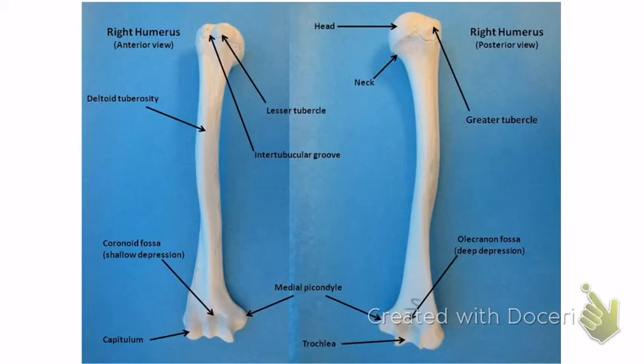Here's the humerus — the upper arm bone. The top part is the head. Below that is the anatomical neck and surgical neck — just know neck. The greater tubercle is the bigger bump, and the lesser tubercle is the smaller bump. In between them is the intertubercular groove. The deltoid tuberosity is the bumpy area further down the shaft.